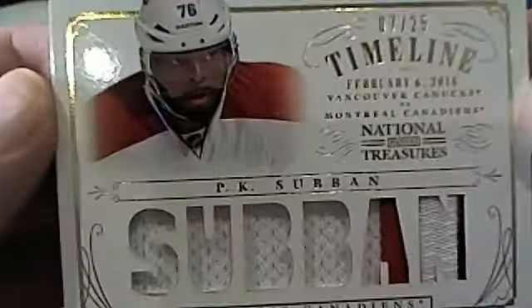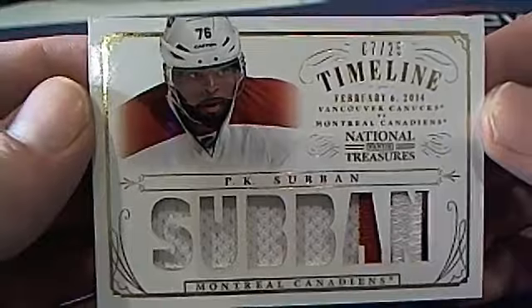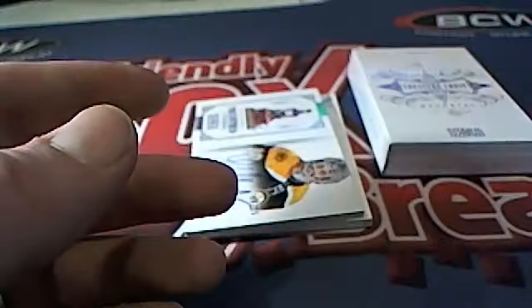PK Subban right there — Canadiens, 7 of 25 timeline. Michael L, that's coming out to you. Very nice, Michael L.